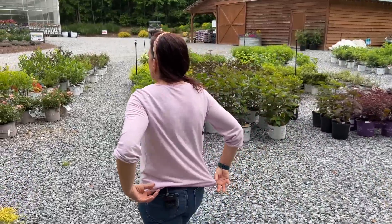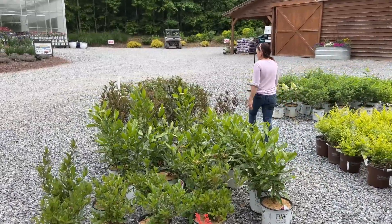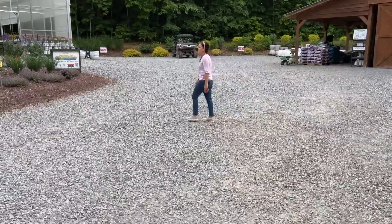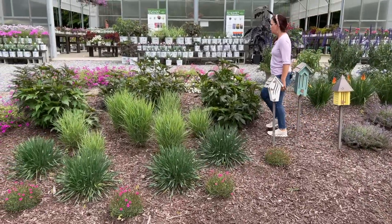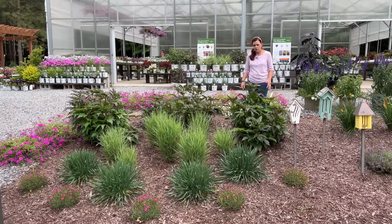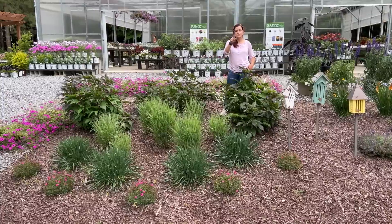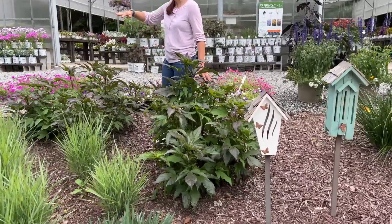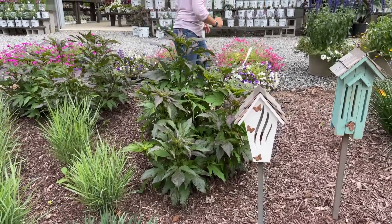Now we're going up to the nursery. We have annuals and the easy scapes available. Here is an example of a Summerific Hibiscus — this is Evening Rose. We planted these last summer in June or July when they were the same size as the ones I just showed you. Look how big and beautiful they are now, with hot pink flowers! There are three right here and as the season goes on they will grow and be touching each other.